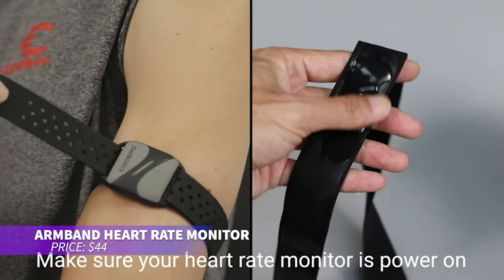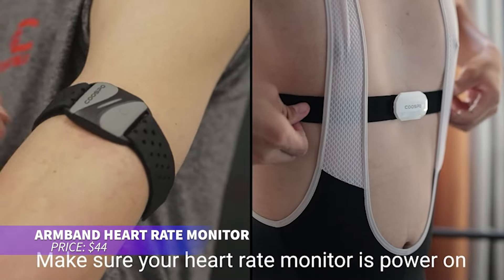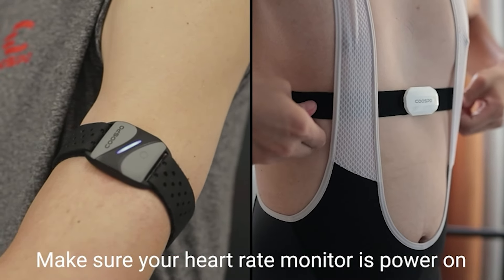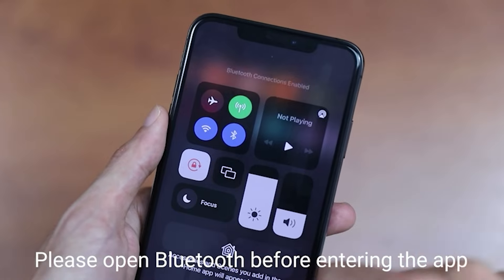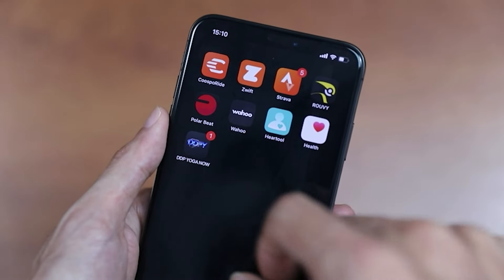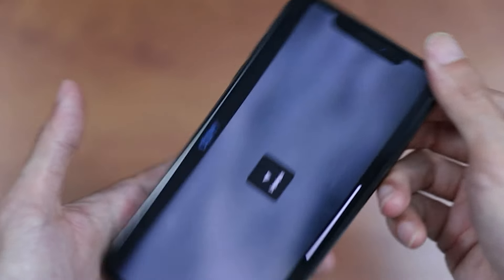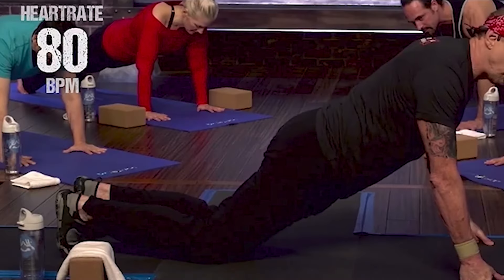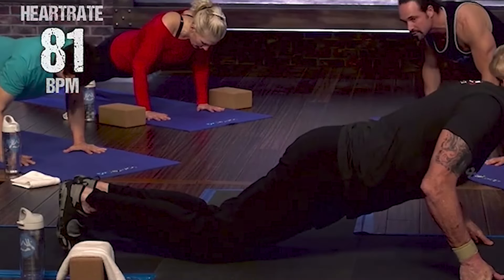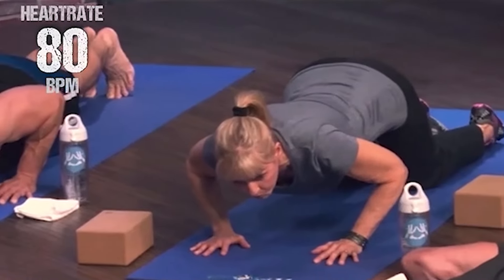This heart rate monitor is perfect for tracking your workouts. Equipped with advanced optical sensors, it provides accurate heart rate readings. You can connect it via Bluetooth and ANT+ to sync with various fitness apps and devices. With its rechargeable battery, you won't have to worry about frequent replacements. Wear it comfortably on your arm while it tracks your heart rate in real time.